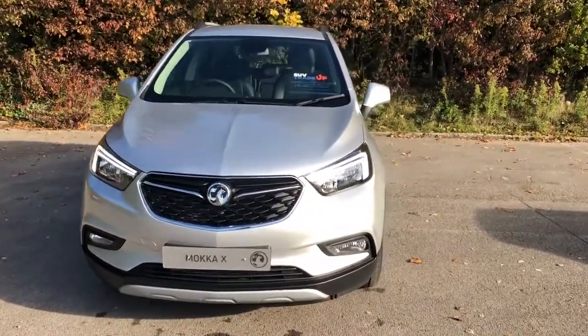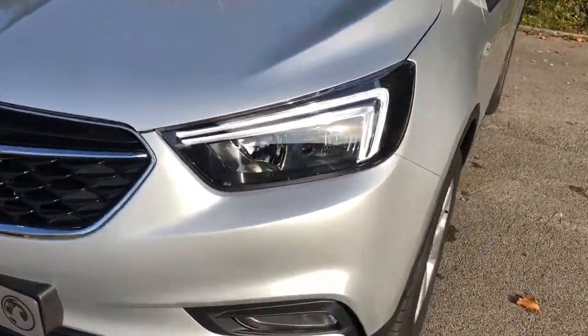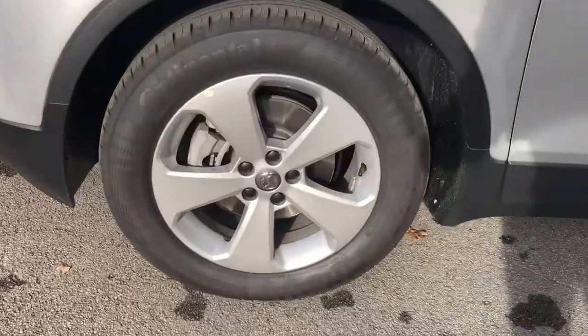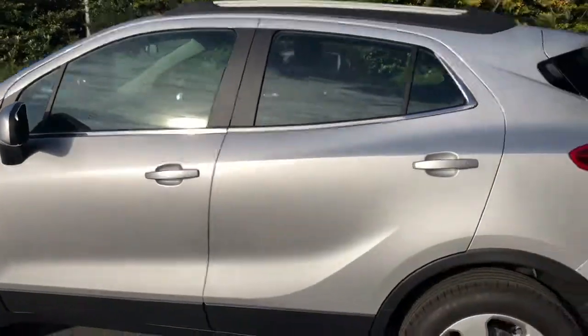Welcome to Pentagon Vauxhall at Lincoln Tritton Road. Here we have a Vauxhall Mokka X. It does have daytime running lights and front fog lamps, 17 inch alloy wheels, and colour-coded door mirrors and handles.